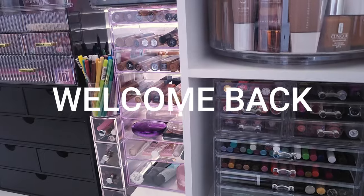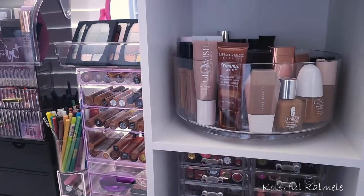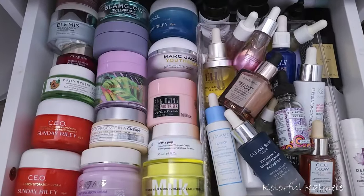Okay you guys, it's that time again — time for me to shop my stash for some new makeup to use for the next month or so. So let's go ahead and get started.